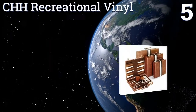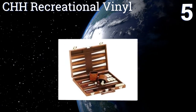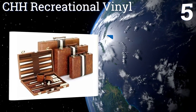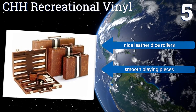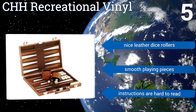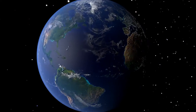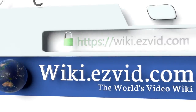Coming in at number five on our list, if you're on a tight budget the CHH Recreational vinyl is a functional and well-made board sold at just a fraction of the price of its competitors. At 14 and three-quarter inches, it's the perfect size for placing inside your car or suitcase. It comes with nice leather dice rollers and smooth playing pieces, but the instructions are hard to read.